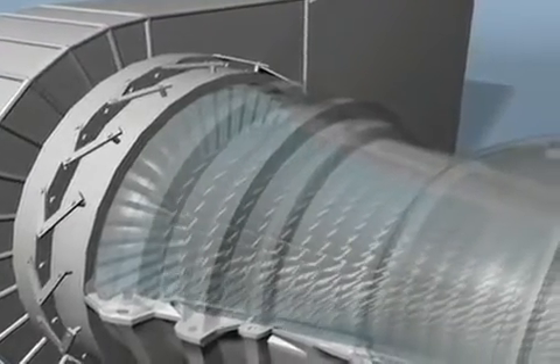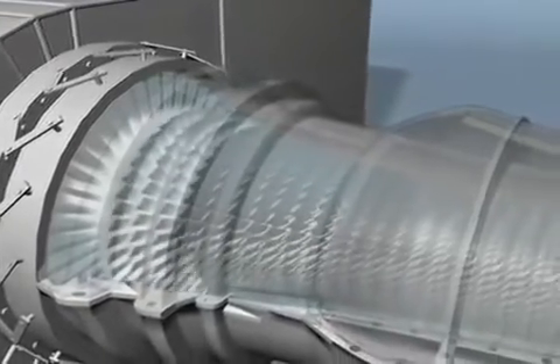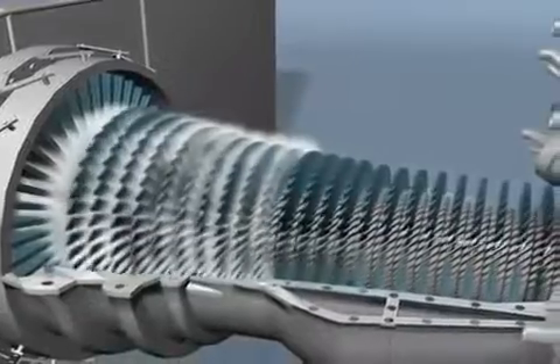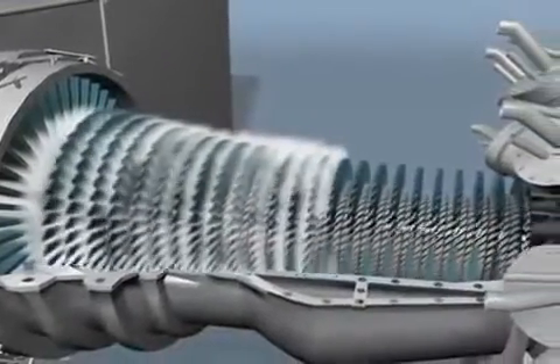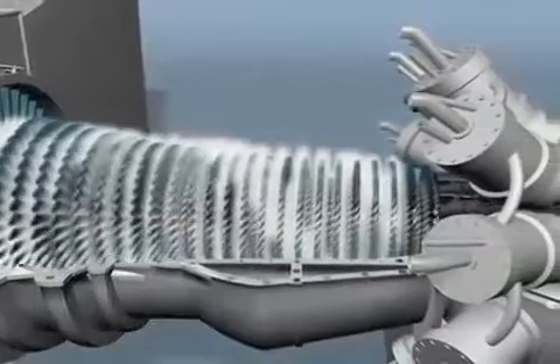In the operation of a gas turbine, air enters the inlet duct through a series of filters. The air then enters the compressor section made up of numerous stages of axial blading. As the rotor turns, each axial stage continually compresses the air.